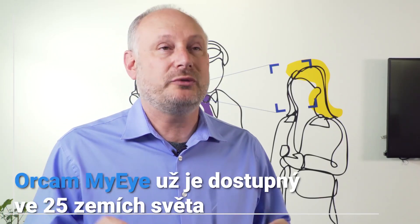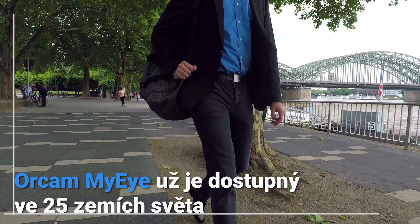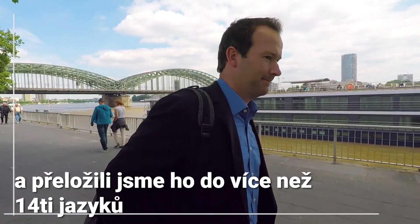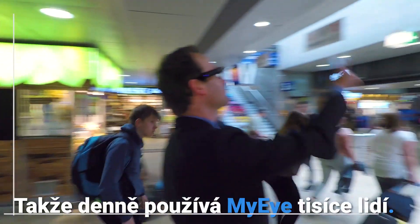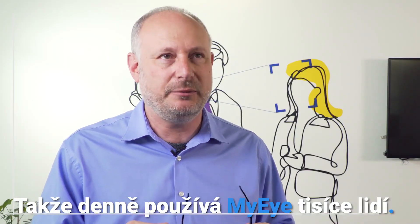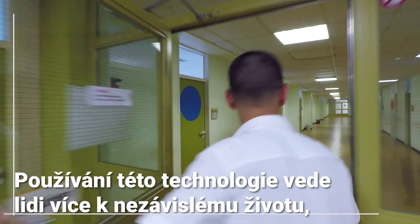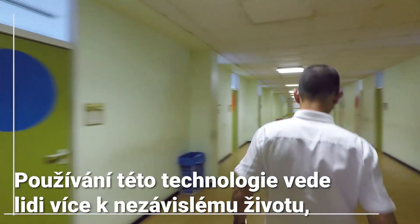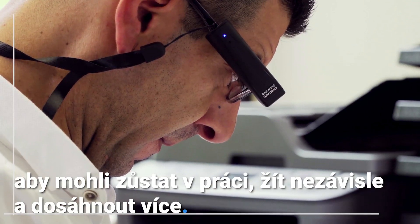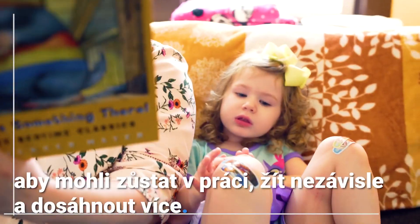OrCam MyEye is already available across 25 countries in the world, and we've translated it into more than 14 languages, so we already have thousands of people using MyEye on a daily basis — using this technology to lead a more independent life, to stay at work, to live independently and achieve more.